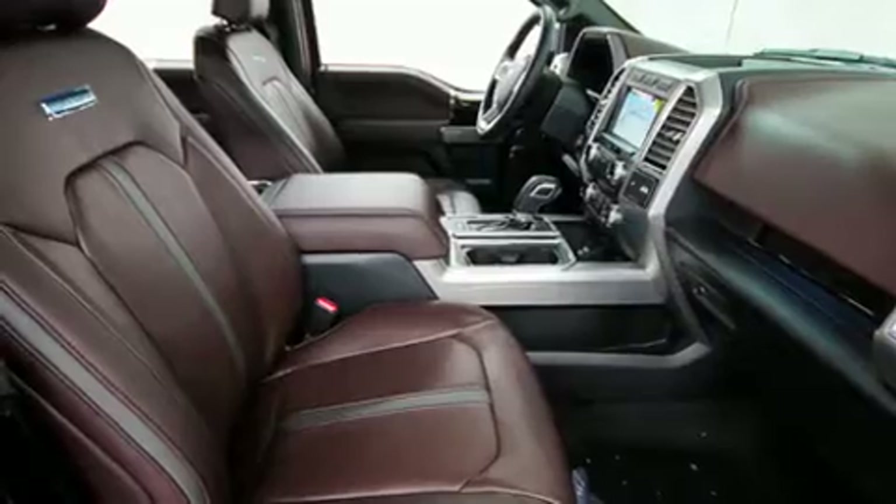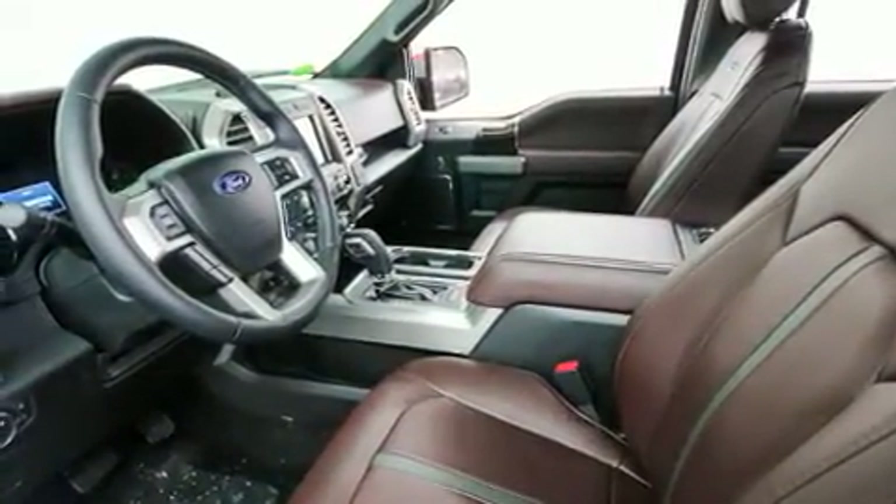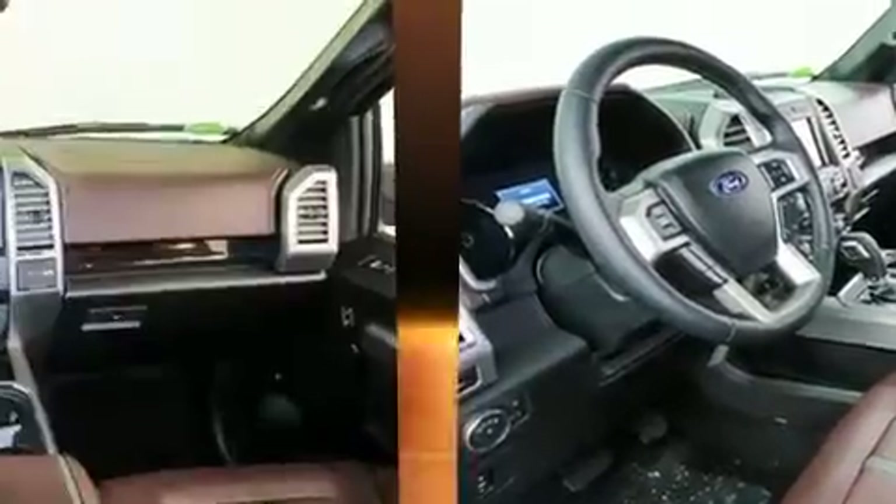Safety equipment has been integrated throughout, including traction control, a panic alarm, and four-wheel disc brakes with ABS.